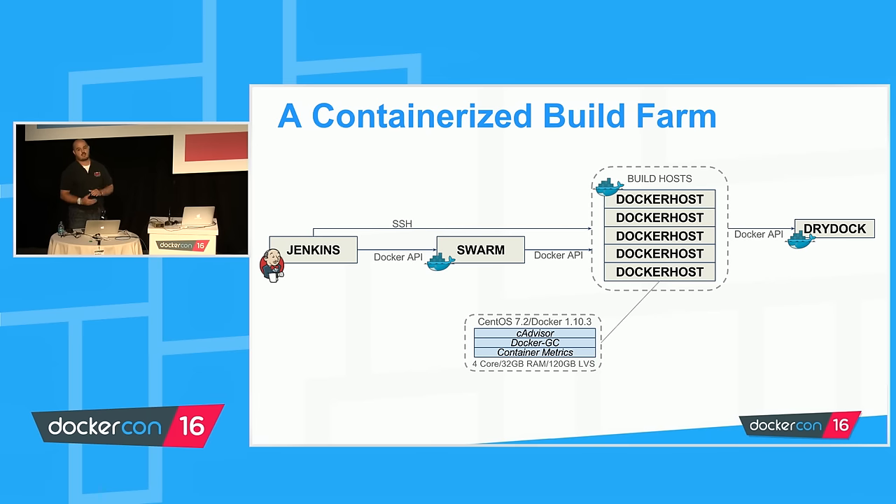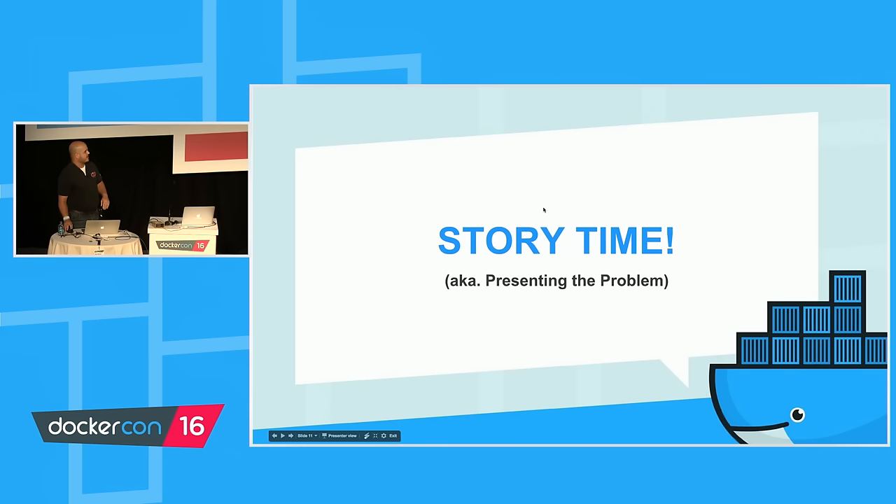The system currently holds somewhere around 50 to 120 build jobs an hour. It looks like this diagram — it's fronted by a Jenkins server, backed by a Docker Swarm, not the fancy one we saw this morning — I think we're running Docker Swarm 0.3. There are a bunch of Docker hosts for horizontal scaling. It's built on open source technology — you could walk out of this room and deploy it without paying anyone a license fee.